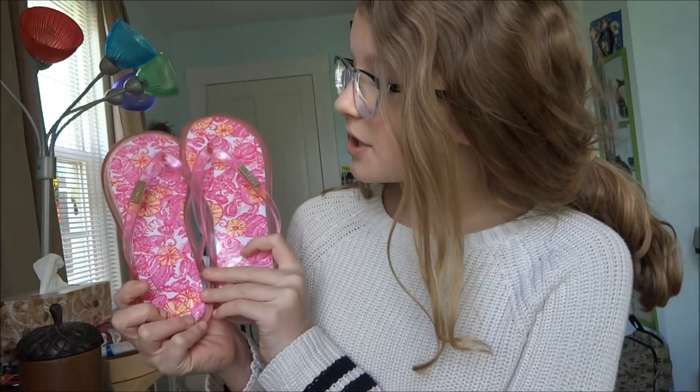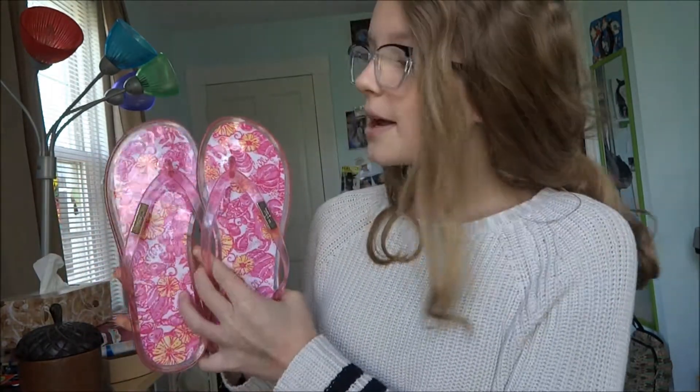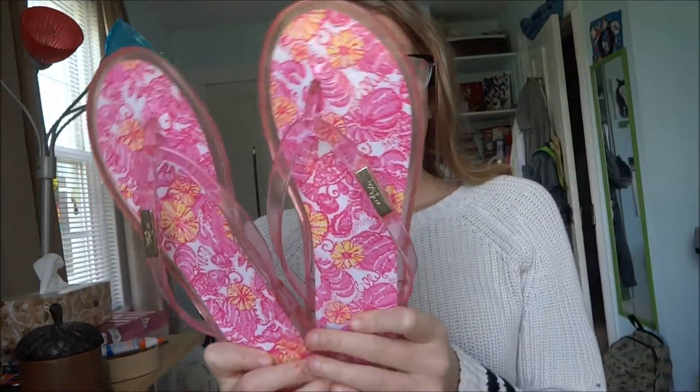My favorite shoes for the month of April have totally been these Lilly Pulitzer sandals — the jelly flip flops. I think the color/pattern is called Chum Bucket, so they're like pink with fish, flowers, and shells. These have been my absolute favorites. I actually got these at the thrift store and they were brand new, not used a single time. I got them for about $15 or $16, and they're originally like $38 or $48. Such a good deal, and I think they're so cute. They go with any outfit and are just super beachy. These have been my total favorite shoes for April because they remind me of spring and summer.